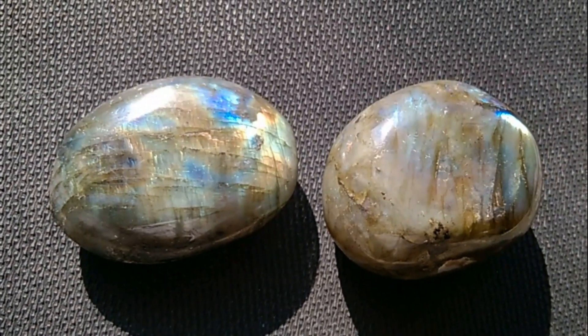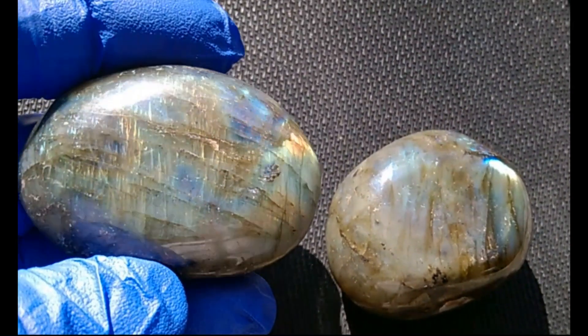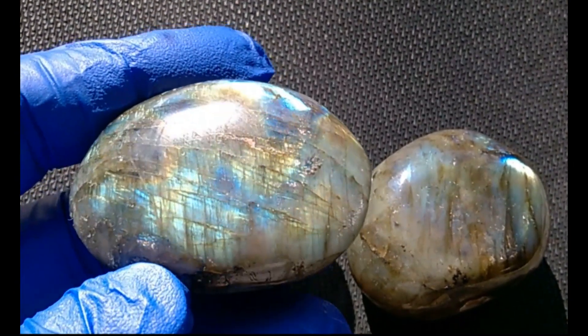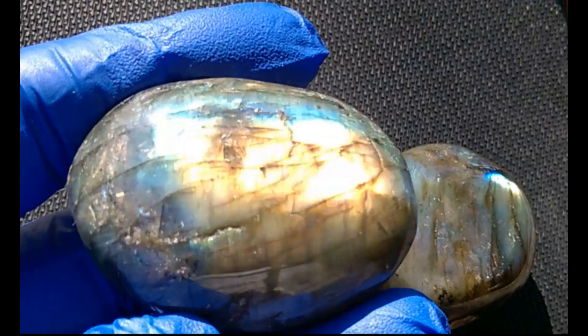It lowers your blood pressure, treats colds, gout, and aids in digestion. They are so amazingly beautiful. I just want to show you the iridescent effect they have.